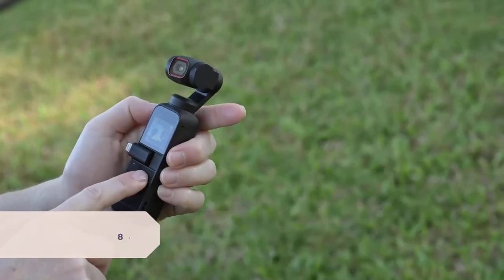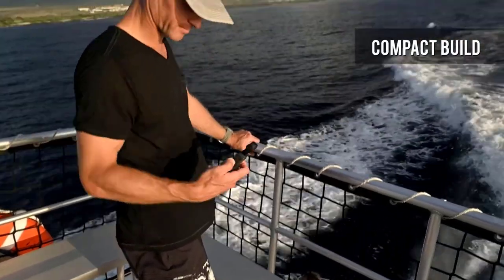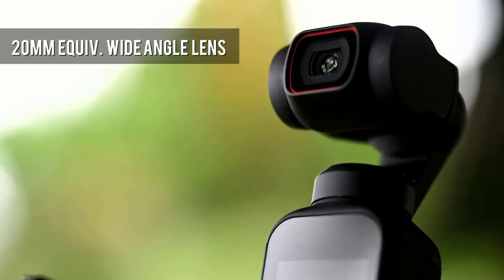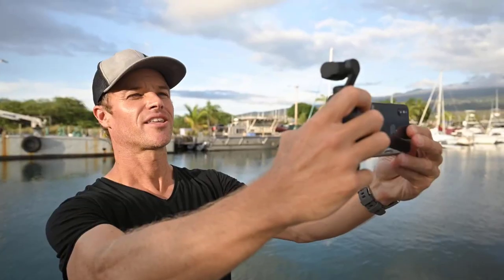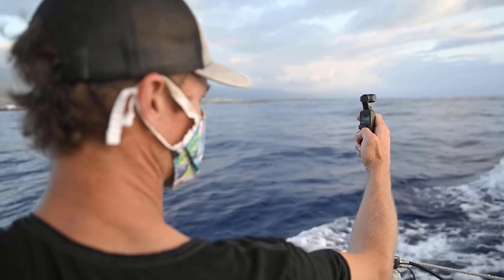Number 8: DJI Pocket 2. It's hard to find a mirrorless or DSLR camera at this price point unless you buy used, but the DJI Pocket 2 is a unique all-in-one vlogging tool that won't break the bank. Unlike our other picks, it has a built-in three-axis stabilized gimbal so you can easily capture buttery smooth handheld footage without expensive stabilizers. The whole thing can even fit in your back pocket.